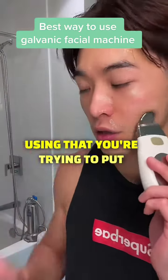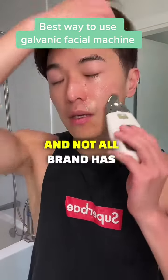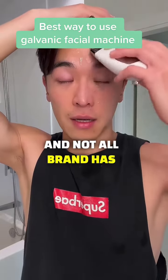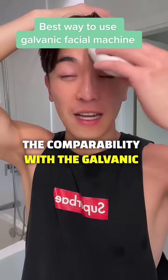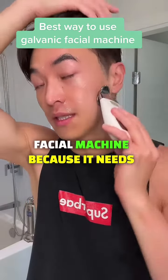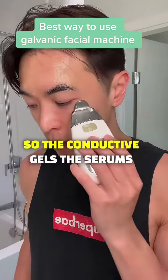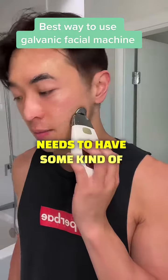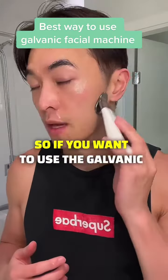What really matters is the conductive gels you're trying to put into your face, because not all brands are compatible with the galvanic facial machine. The conductive gels and serums need to have some kind of charge in order to benefit from the galvanic technology.